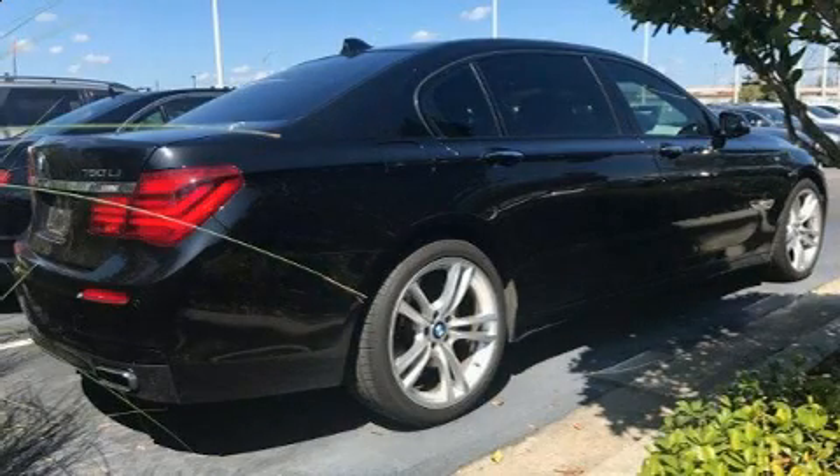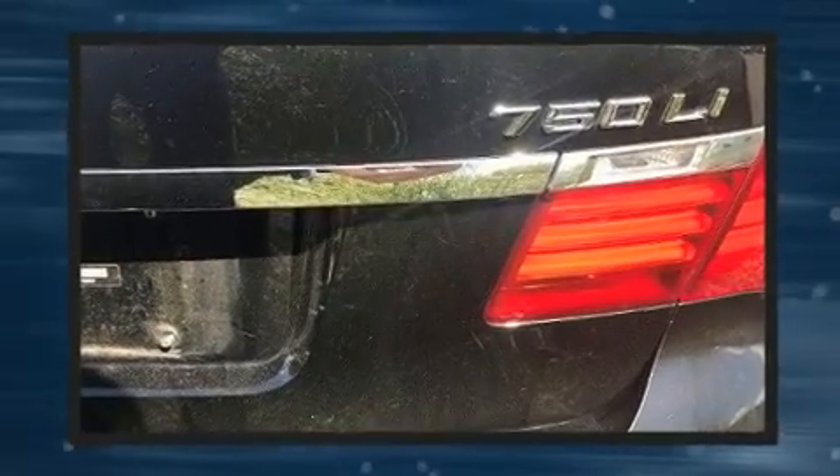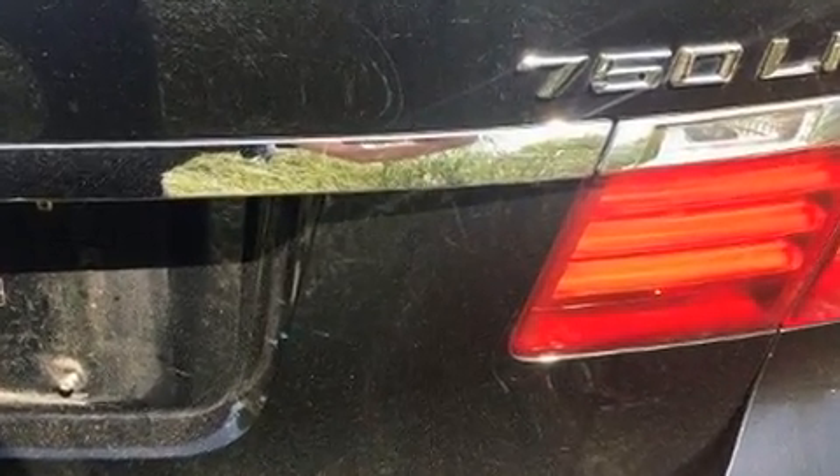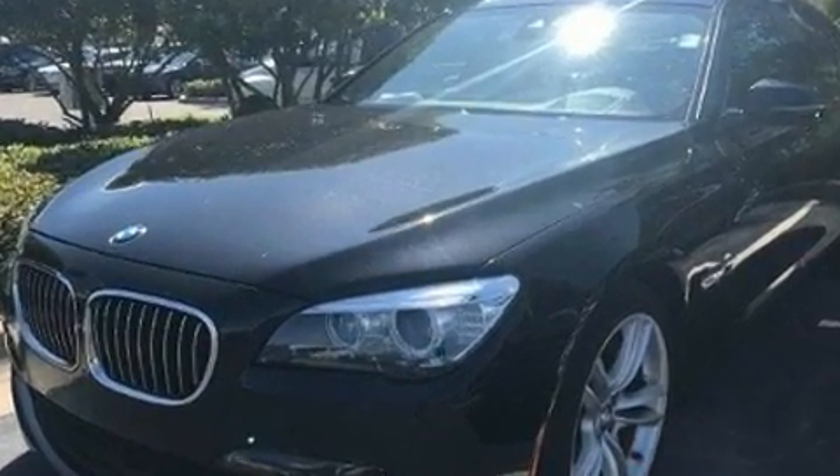You can expect a lot from the 2013 BMW 750Li. It features an automatic transmission, rear-wheel drive, and a powerful eight-cylinder engine. A turbocharger is also included as an economical means of increasing performance.